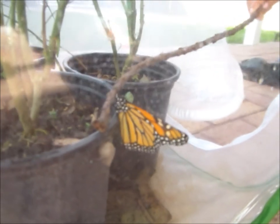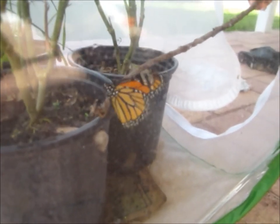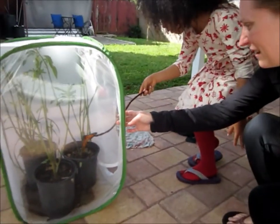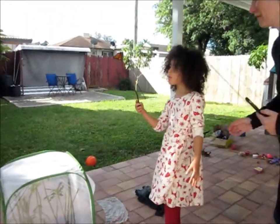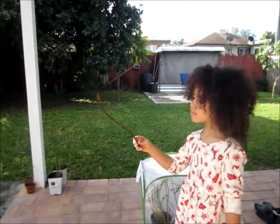Nice. Very good, Taya. Great job. Is it on? Try to lift the stick and see if it comes with it. Excellent. Very good. All right, you're going to put it on one of these steps. I like how you lifted it so high. Very good being gentle.